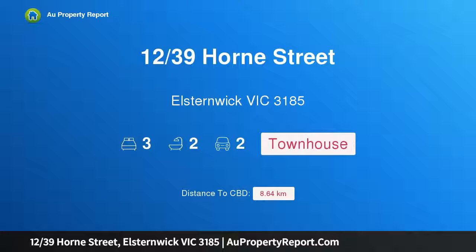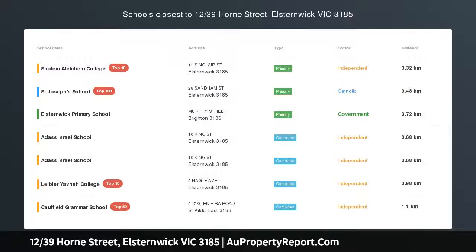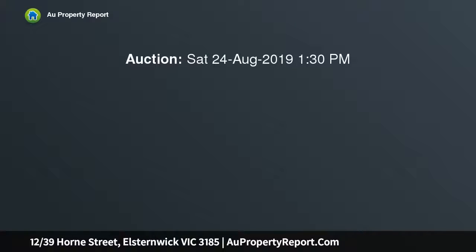Hi, I am glad to introduce property 1239 Horn Street, Elstonwick Victoria 3185. Stylish lifestyle, spectacular proportions and superb location — a modern terrace townhouse with enchanting private courtyard garden.